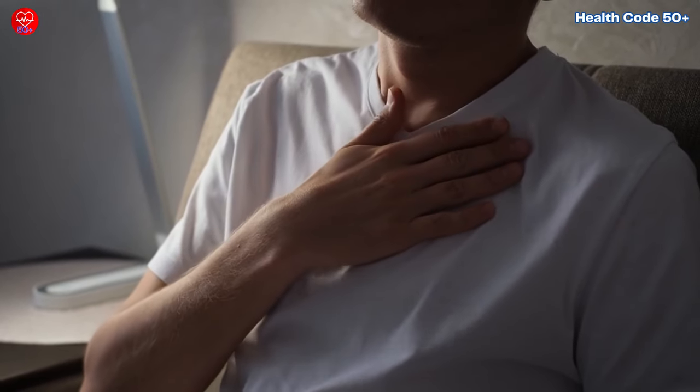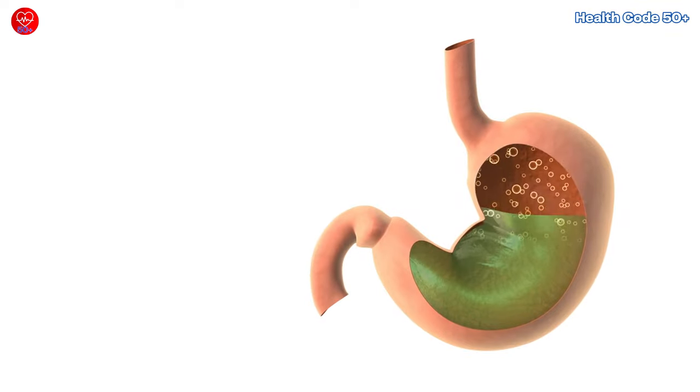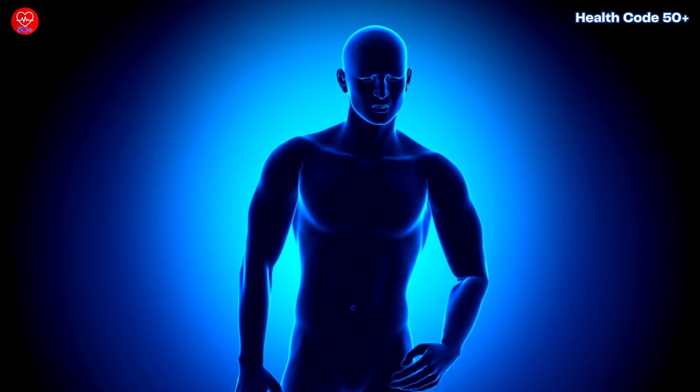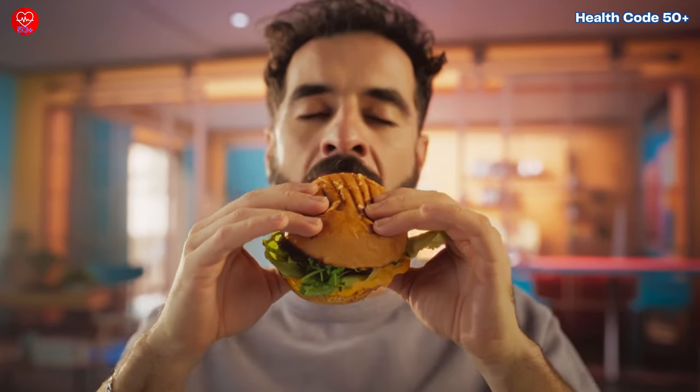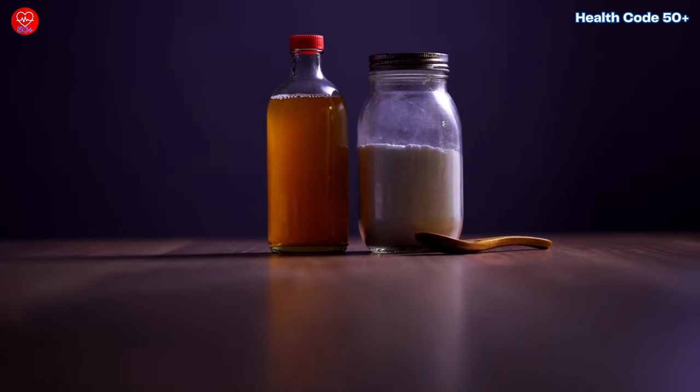Ever feel that burning sensation in your chest after a big meal? That's heartburn, a nasty symptom of acid reflux. It can be uncomfortable and even disruptive to your daily life. But fear not, fellow foodies — there are ways to manage acid reflux naturally without relying on medication.